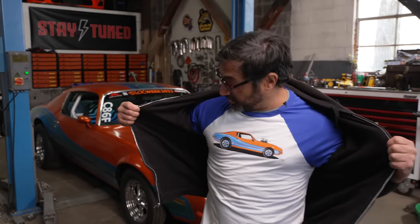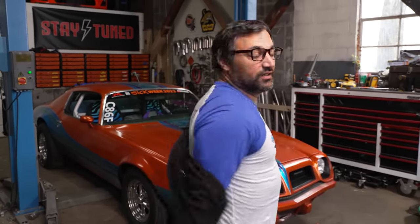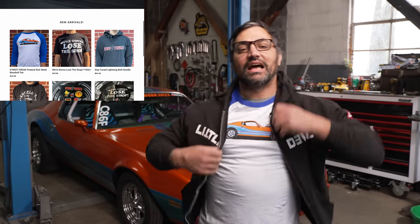This is our brand new Street Freak Firebird 70s-inspired baseball tee — Sick Week on the back, three-quarter sleeve. Get them while they last, check out the link in the description below.